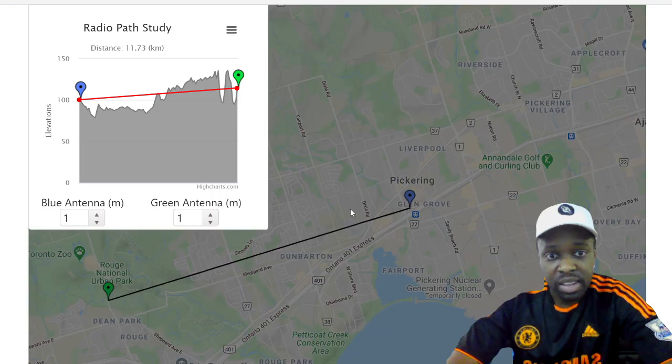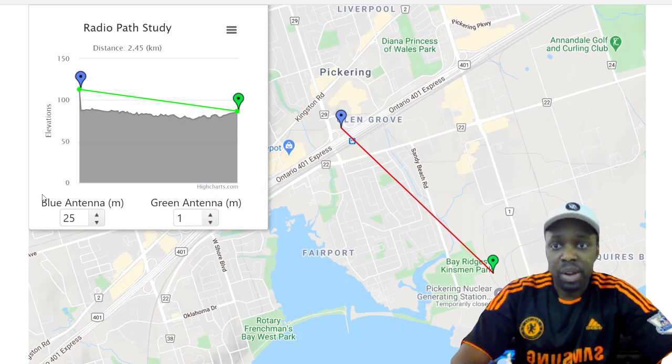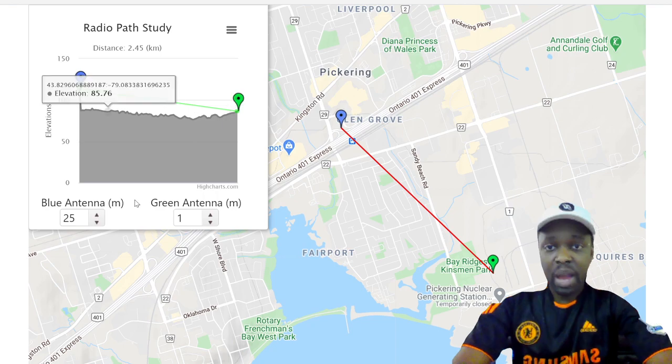I'm picking two points: the Glencoe Transit Station and the Pickering Nuclear Generation Station. The distance between them is 2.45 kilometers. The line shows red — no clear line of sight — but if I raise the antenna to 25 meters in the air, the elevation calculation shows they would connect with each other. So you can calculate that you can reach at least 2.5 kilometers out.